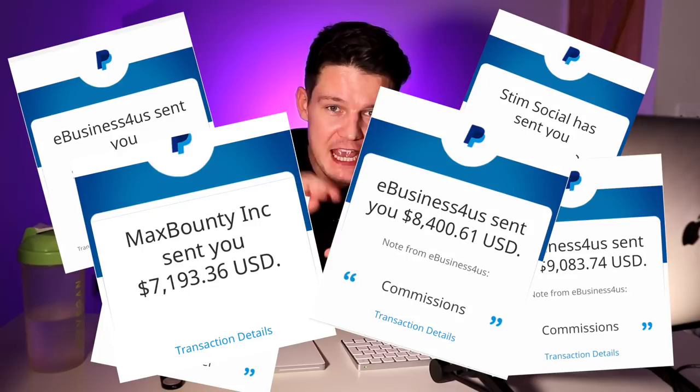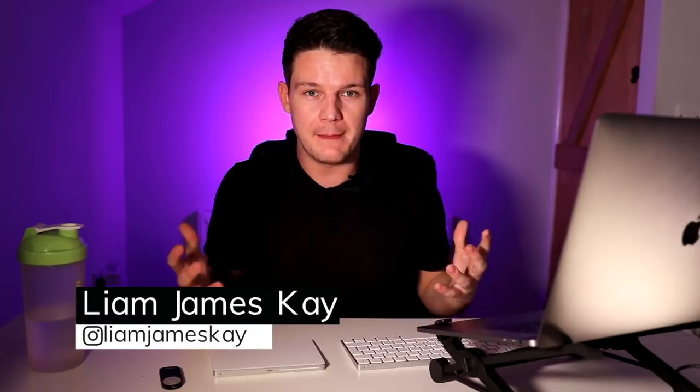Obviously I can't guarantee results, but this is the actual blueprint that I personally used to earn multiple six figures in my first year of affiliate marketing, and the same things I use to earn multiple six figures to this day. I'm going to jump on my computer now and just show you some of my results and proof, so you know that what you're going to learn in this video is valuable.